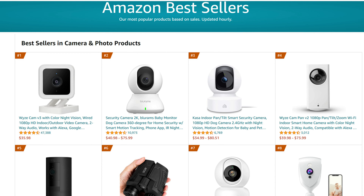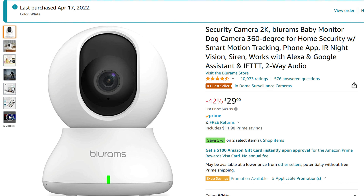I've been browsing Amazon lately and clicked on their best sellers in the camera and photo category, and the first five are dominated by Wi-Fi cameras. The Wyze cameras are a no-brainer, but I'm more interested in the Bluerams because it records in 2K quality, and it seems to have pretty good reviews.